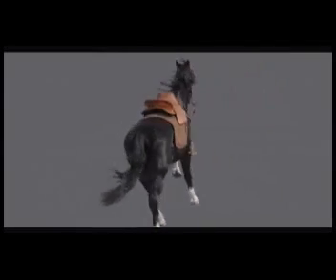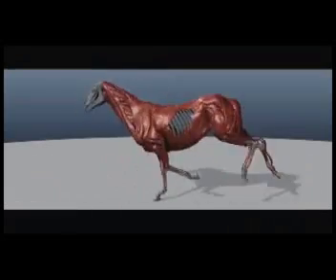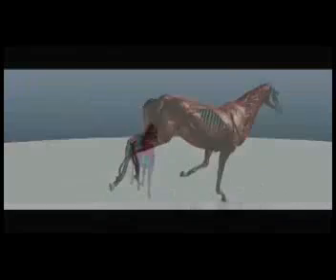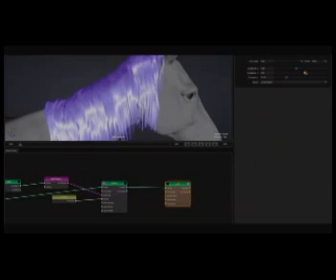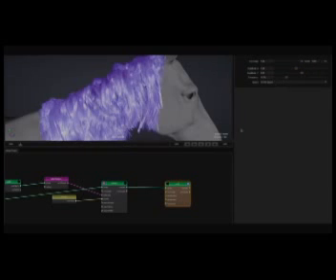For our animated model, we started with a 3D scan of the real Black Wind horse. We built a skeleton so we could animate it galloping, and then added muscle and fat layers to simulate the contraction and jiggle of the horse in motion. We developed a new in-house hair grooming tool called Fiber, which allowed us to create, manage, and edit the hairs in real time.